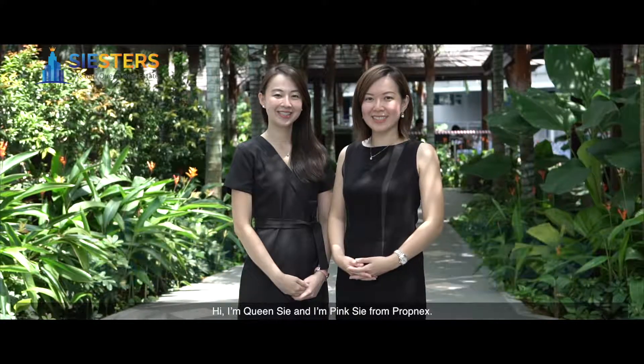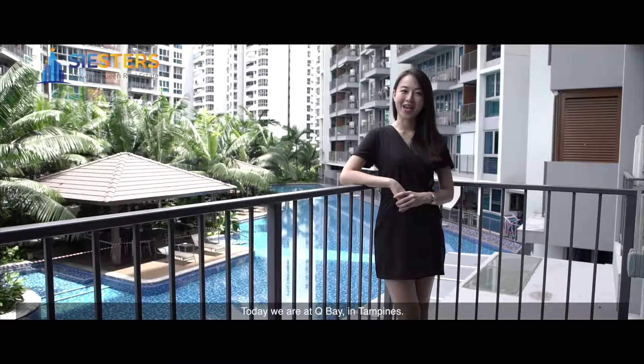Hi, I'm Queen Zee, and I'm Pink Zee from Cropnex. Today, we are at Q Bay in Tampines.